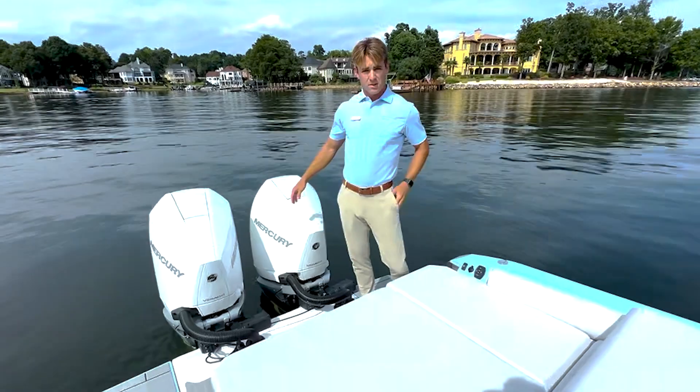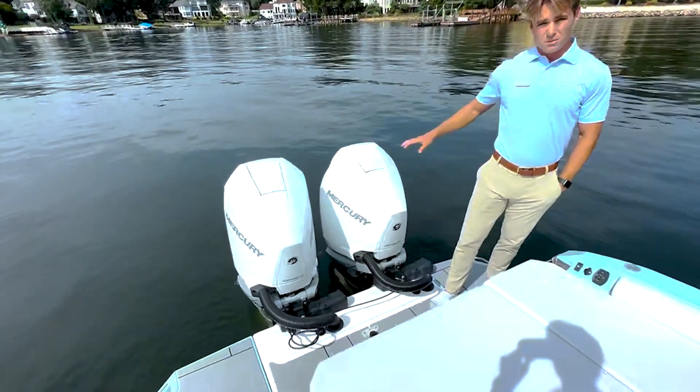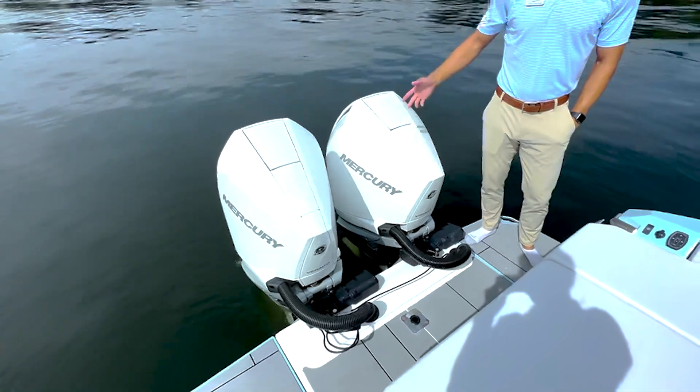This particular boat is equipped with 250 V8 Merc outboards. It is equipped with joystick, though you don't have to equip it with joystick. You can also equip it with a 400 V10, depending on how you like to boat.